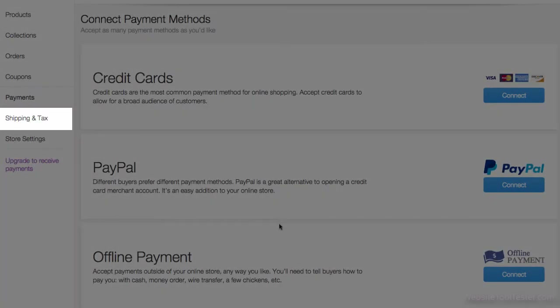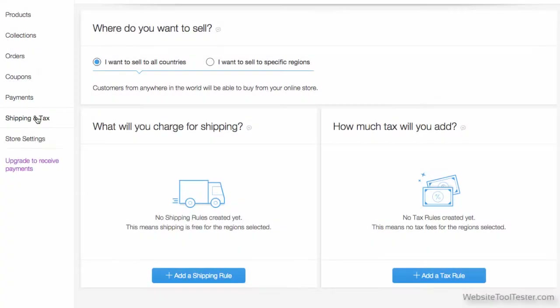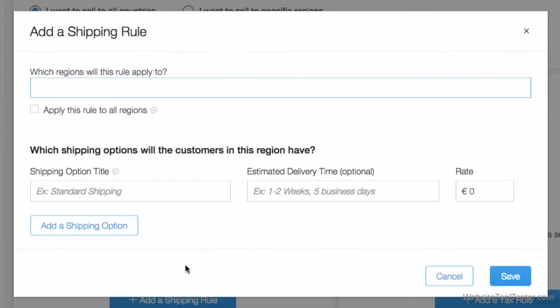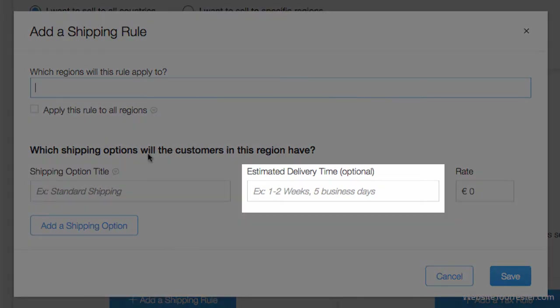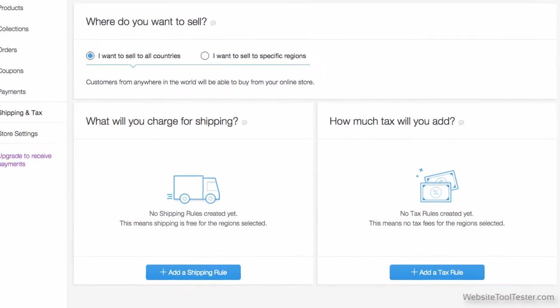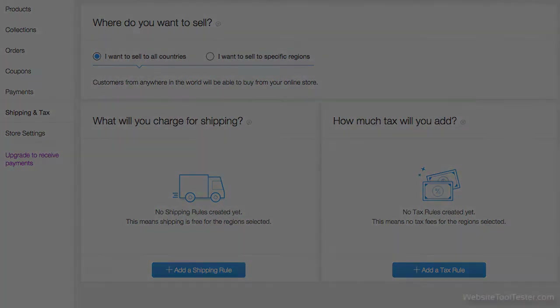Under Shipping and Tax, you will find the shipping options. It's possible to configure your shipping worldwide, countrywide, or even regionally. This means that you can define special shipping costs within a country — for example, you can set different shipping options for Alaska and California. An interesting addition is that now you can add an estimated delivery time. However, the shipping system is lacking some more advanced features such as a live carrier calculation rate.